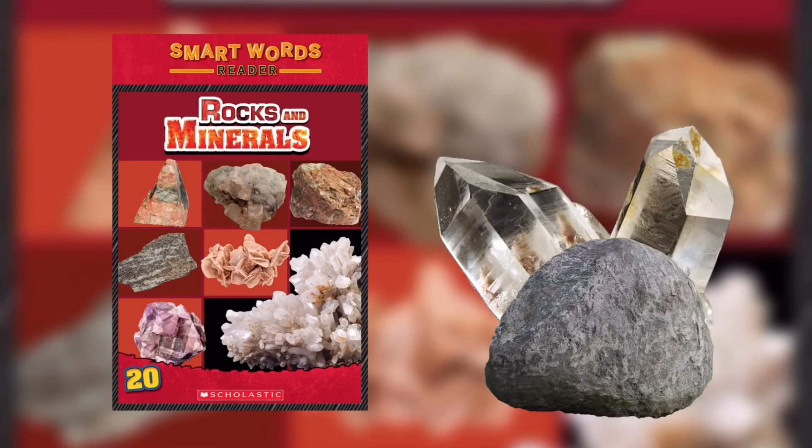Tools of the Trade: How can rock detectives tell one mineral from another? One of the best ways to identify a mineral is by its hardness — how easily a mineral can scratch something else or be scratched itself. A scientist named Friedrich Mohs developed a scale of hardness for minerals in 1812, called Mohs hardness scale. Scientists still use the scale today. Mohs hardness scale rates the hardness of minerals from 1 to 10. Talc is the softest mineral at number 1; a diamond is the hardest mineral at number 10. A mineral can scratch any mineral with a lower number than its own.